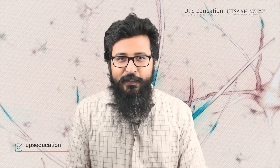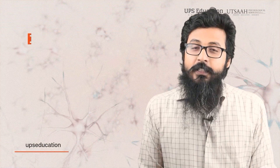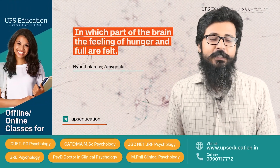Like in this question, if any point or option is unfamiliar, don't let them go as usual. The question is: in which part of the brain are the feelings of hunger and fullness felt? Option A: hypothalamus, amygdala.